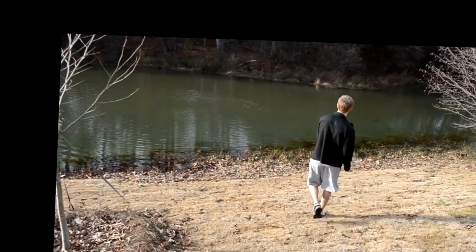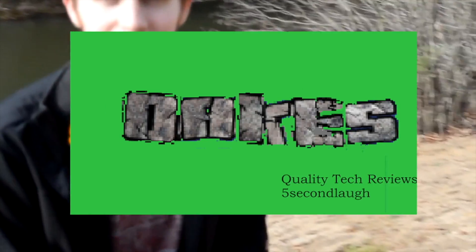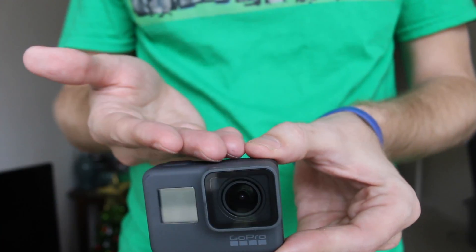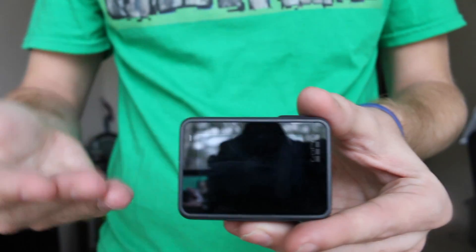Sorry you had to watch that. I know it's hard to watch. It's a serious thing. GoPro, if you're watching this, please fix the screen. We care about your products, even though apparently you don't. This is the GoPro Hero 5 Black. This is the lens. And this is where the controversy lies.